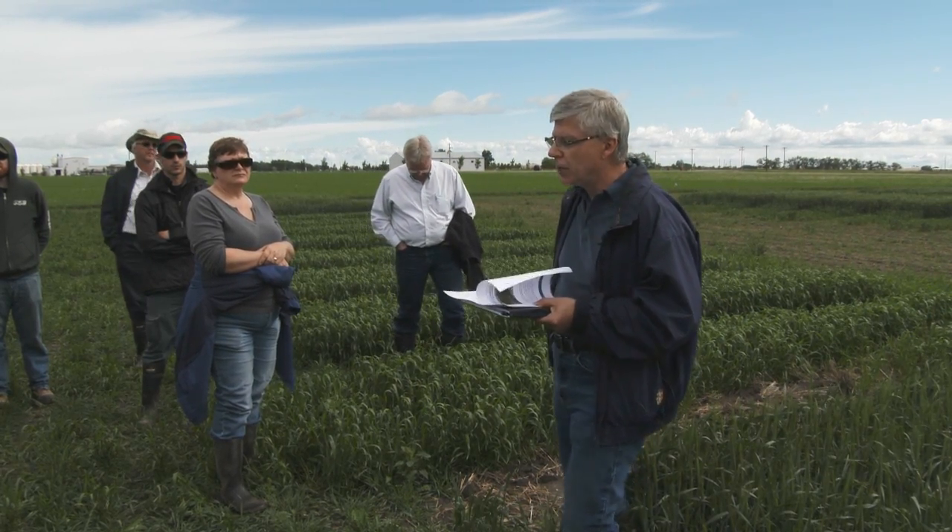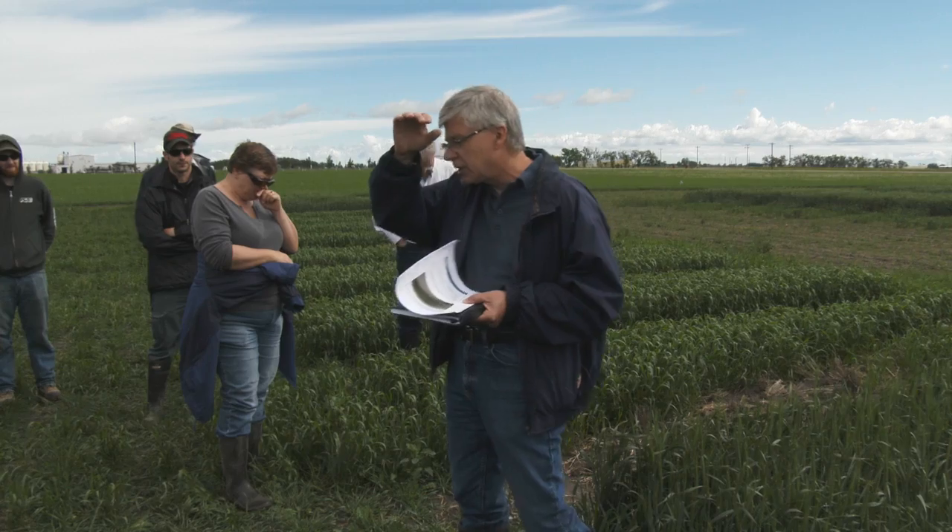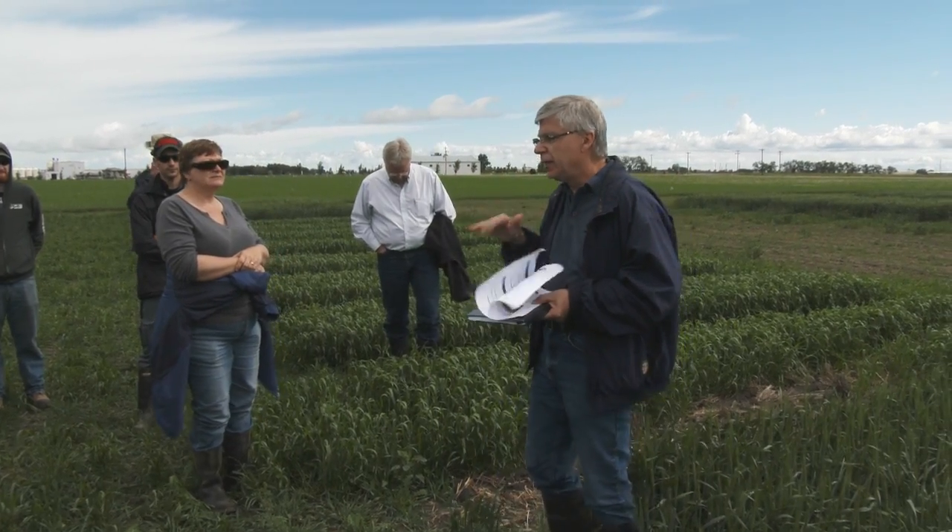The other new project we have starting this year is an integrated approach to Fusarium head blight management. We're standing in one of the Fusarium plots — spring wheat. We're working with spring wheats only, looking at the combination of variety resistance, presence of inoculum, use of fungicides, and environment.